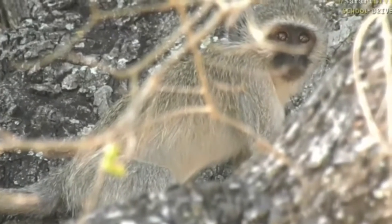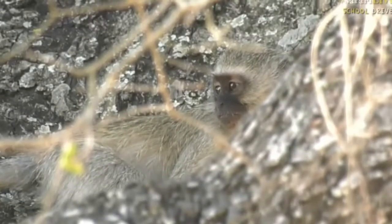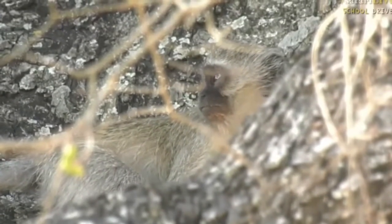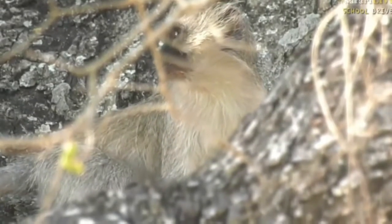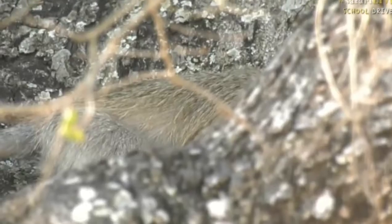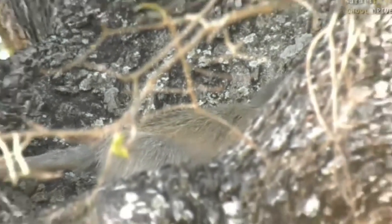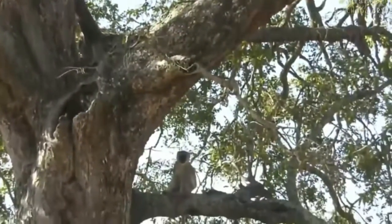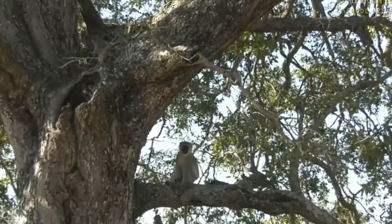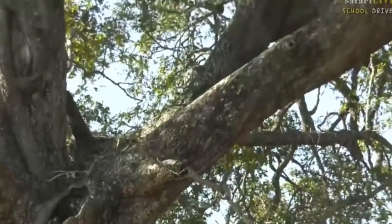There's probably a little bit of a breeze up there and they're in the shade, and there are berries on this jackalberry and seed pods on the other trees, so they're looking for food while they're up there. Lovely to see them so relaxed and allowing us to watch them.